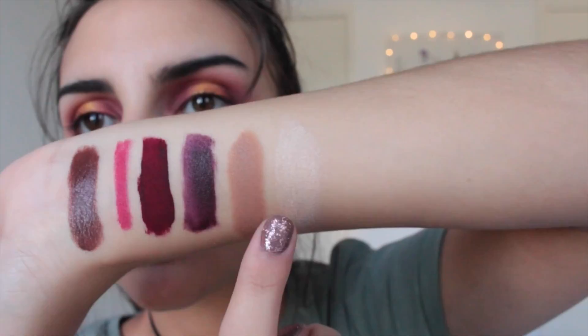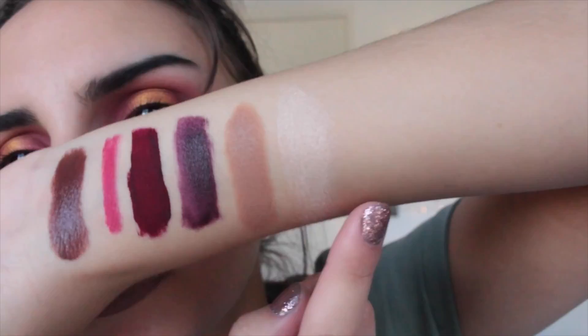I got the NYX Wonder Stick, which is just a cream contour and a cream highlight, which is awesome. I've been really getting into cream contours and highlights lately just because it looks much more natural. That is cream contour, shockingly enough. And that's just the highlight there. It's not too bad, but those ones blend out really well.